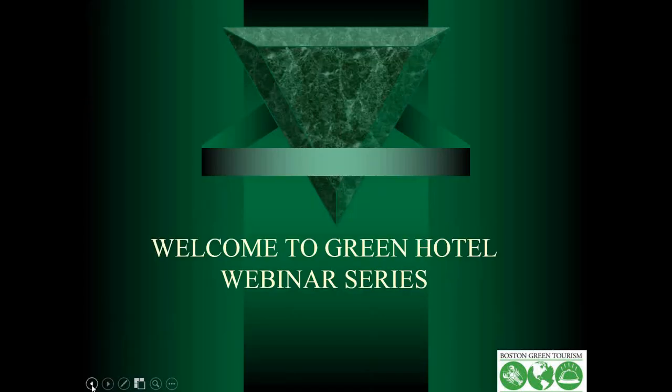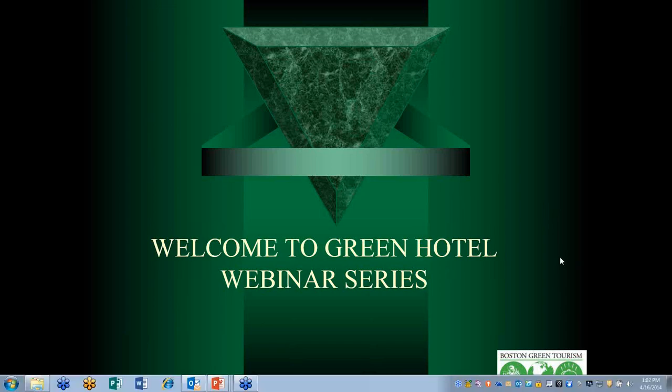Welcome everybody to the Green Hotel Webinar Series. My name is Dan Rubin. I'm the Executive Director of Boston Green Tourism. We are an organization of 30-some greater Boston hotels going green. I also organize workshops and webinars like this one around the country, and I consult with hotels on going green around the country.